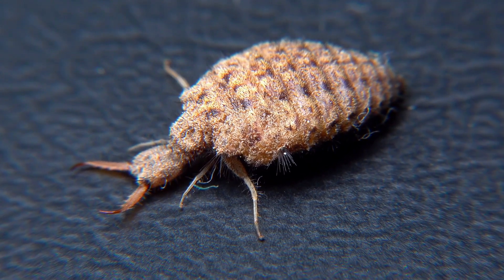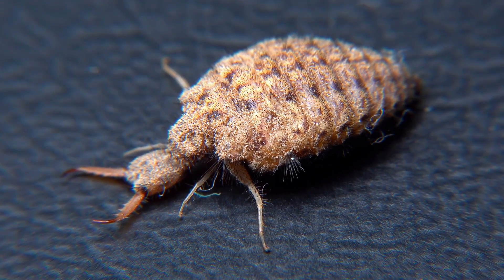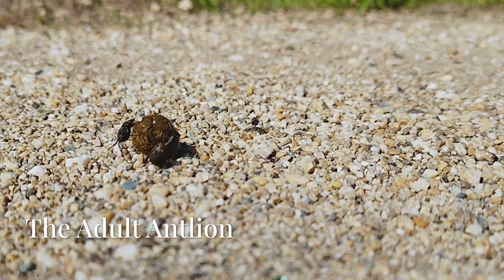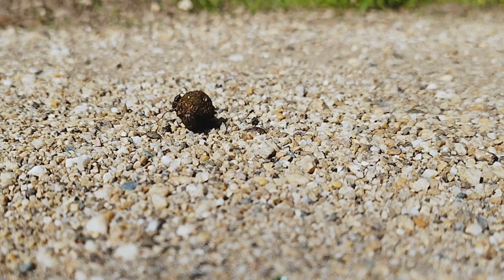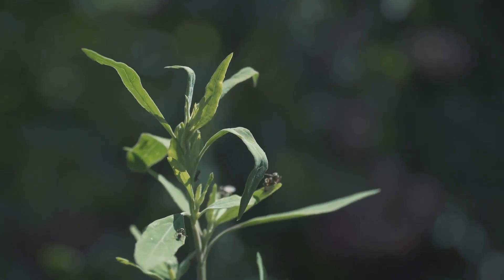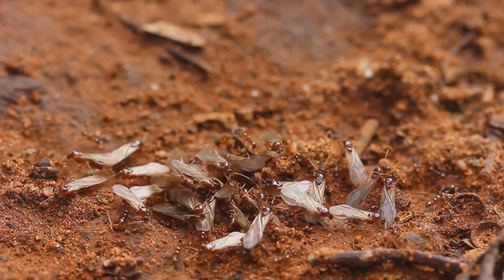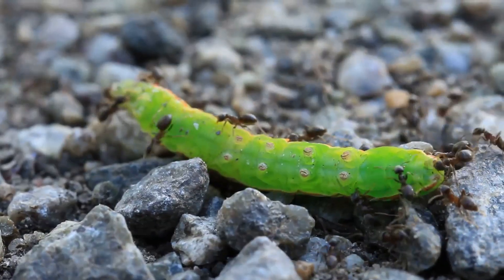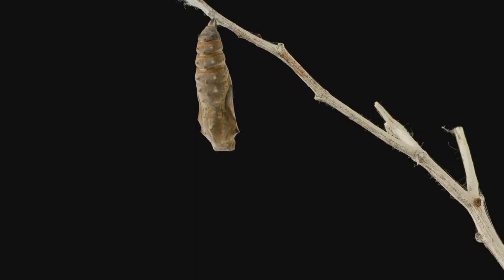The antlion spends most of its life as a larva — sometimes up to three years. Eventually it forms a cocoon-like chamber in the sand and transforms. The adult emerges with two long wings, a thin body, and pretty poor flying skills. It lives only a few weeks, just long enough to mate and lay eggs. From a pit-dwelling monster to a fragile, fluttering insect — it's honestly one of nature's strangest transformations.